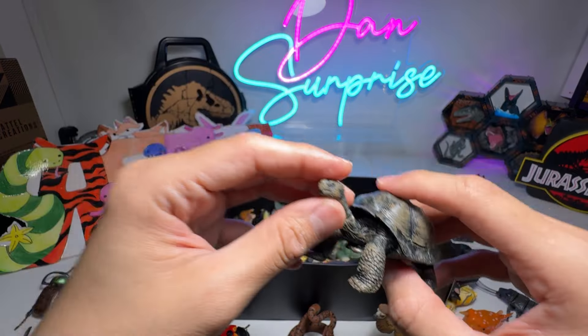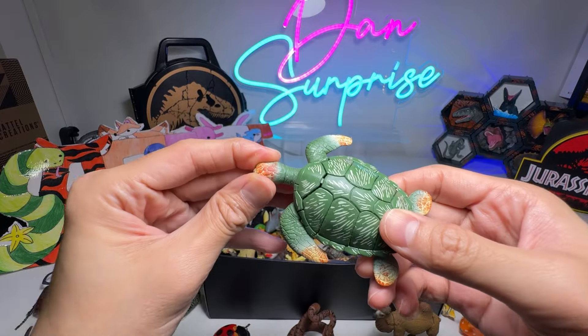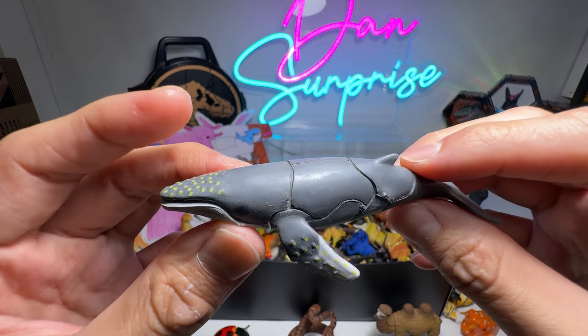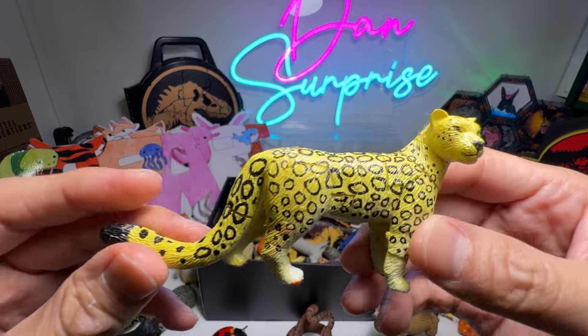We have a Giant Tortoise. A Sea Turtle. This is a Humpback Whale, a nice one. Snow Leopard.